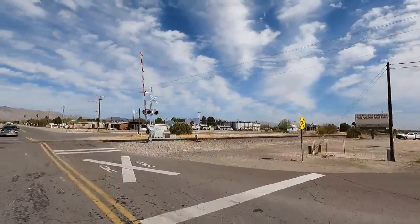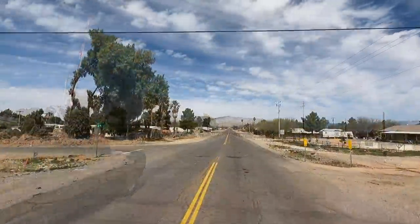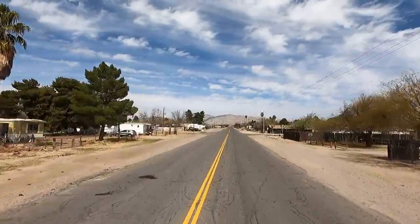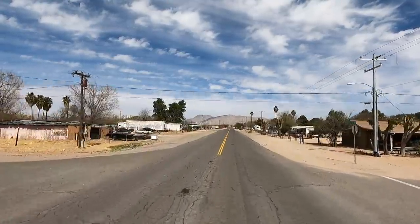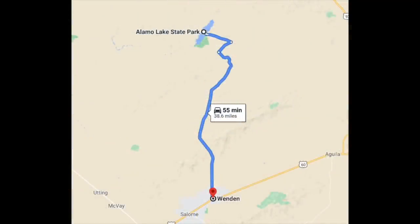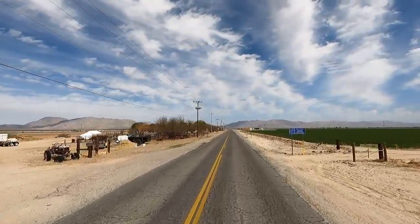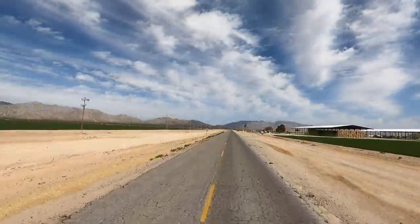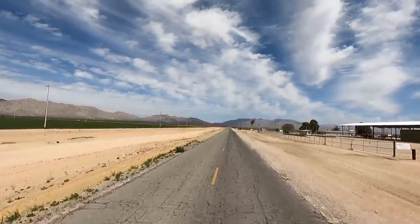Hey y'all, Russ here, RVTV. We are heading up to Alamo Lake State Park — been wanting to come up here for a long time. That sign said 38 miles, we got a long ways to go yet. This lake is out in the middle of the desert, literally. I've had friends that come up here for years. Look at that big farm on the right!